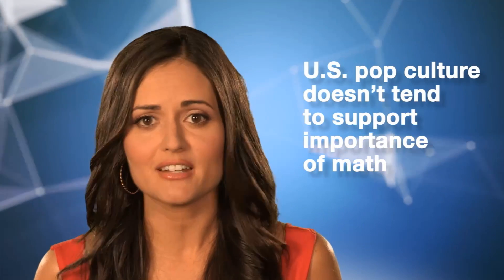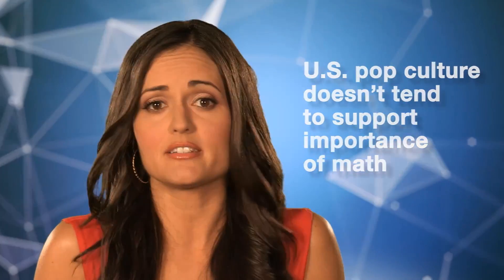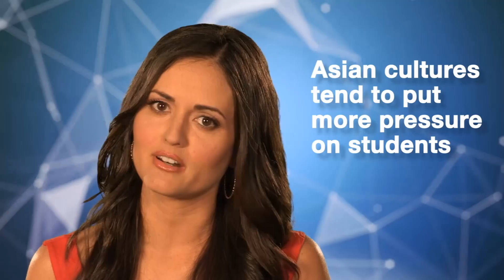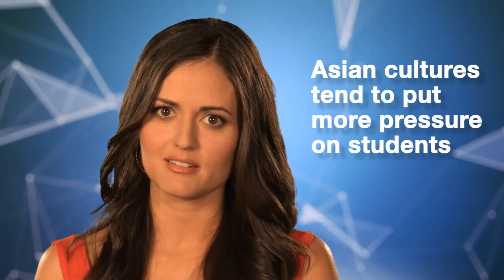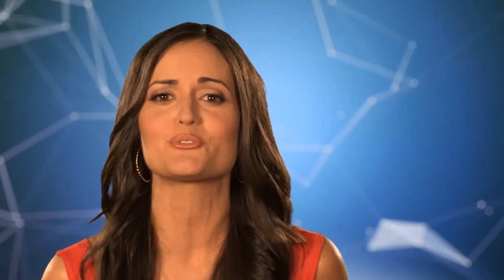Danica, weren't you just saying something about math? I was just talking about how kids from Asian countries typically outperform Americans. We're raised here to think that math is pointless and has nothing to do with our financial savviness or success later in life, and Asian societies, on the whole, put enormous pressure on kids to succeed in math. Which results in high scores, but also high stress. Balance, people. There is a way to teach math better and make it more fun, not more stressful.